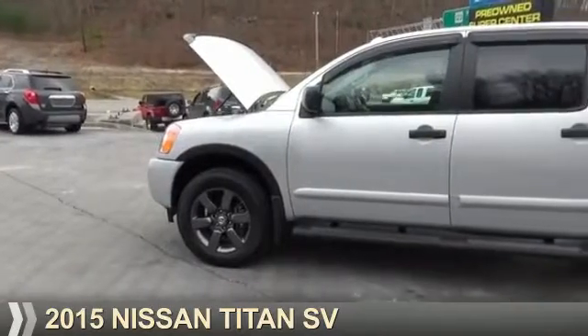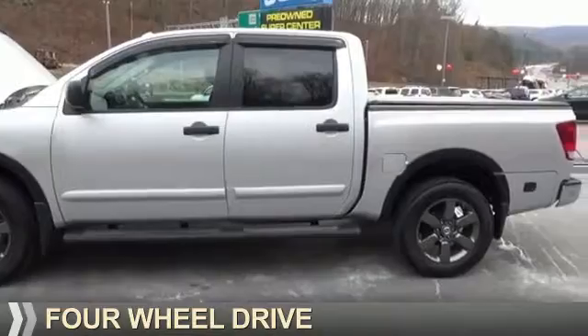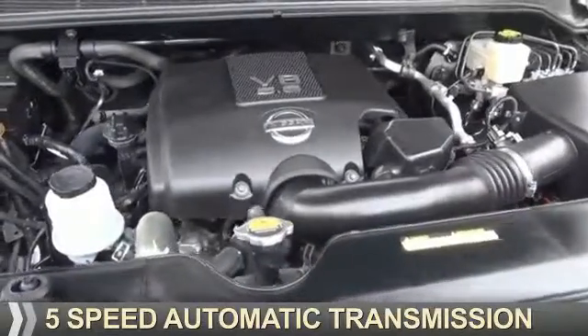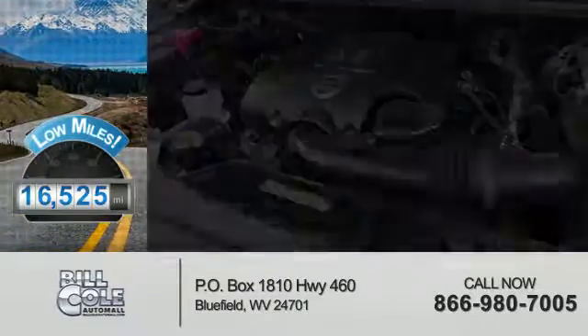Presenting the 2015 Nissan Titan. It's powered by four-wheel drive, an eight-cylinder engine, and a five-speed automatic transmission. With fewer than 20,000 miles, this vehicle has a long road ahead.